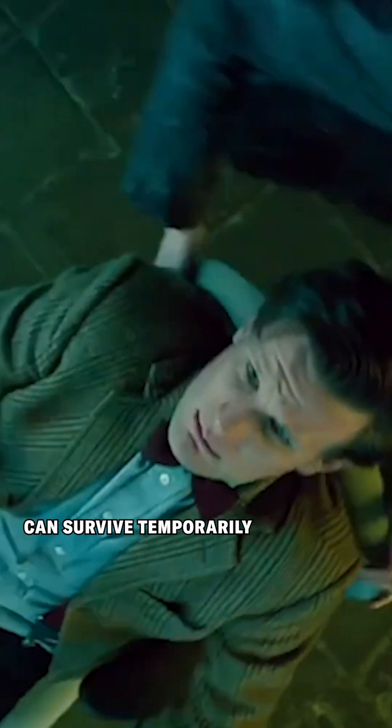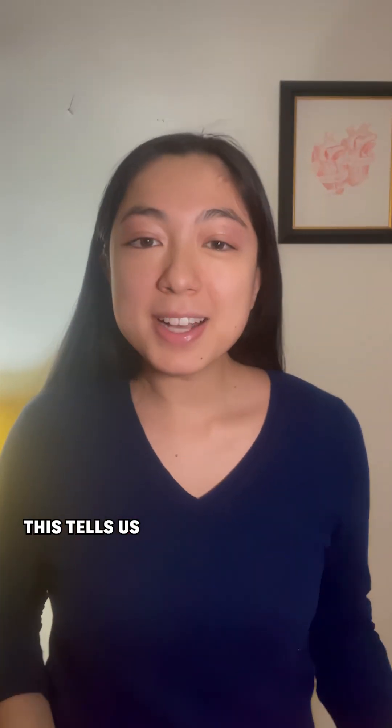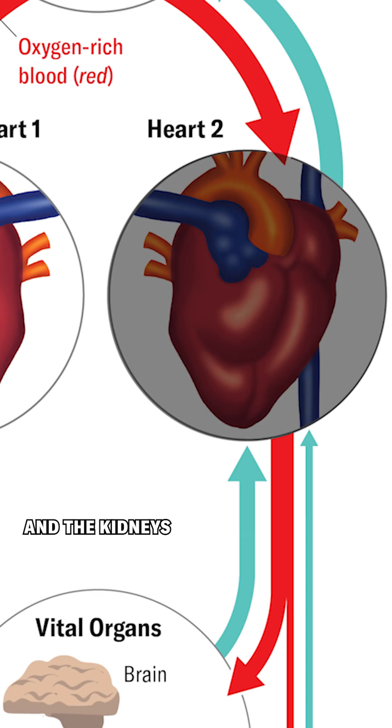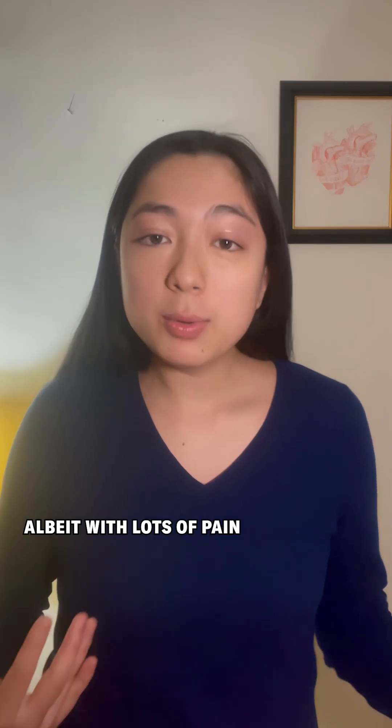We've seen that the doctor can survive temporarily with one heart out of commission. As the doctor says: 'I've only got one heart working — how do you people cope?' This tells us that all of the vital organs must get blood from both hearts. That way, if one heart fails, organs like the brain and the kidneys don't lose their blood supply and the doctor can still stay alive, albeit with lots of pain.